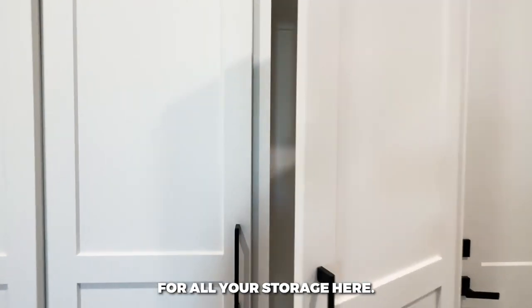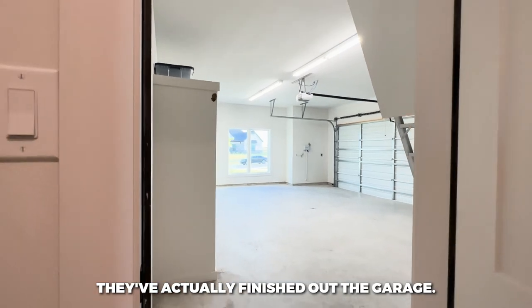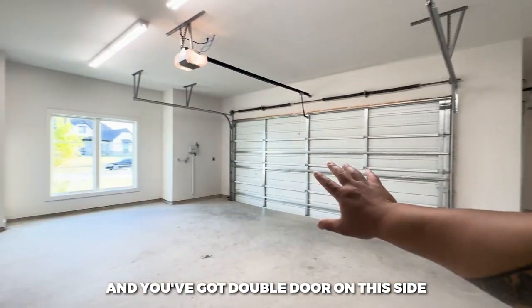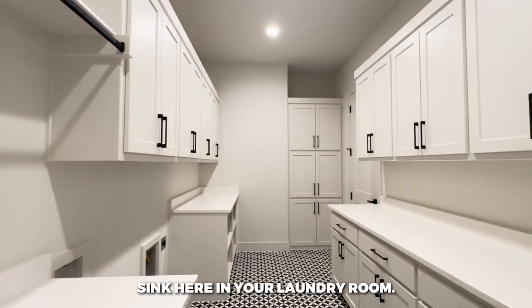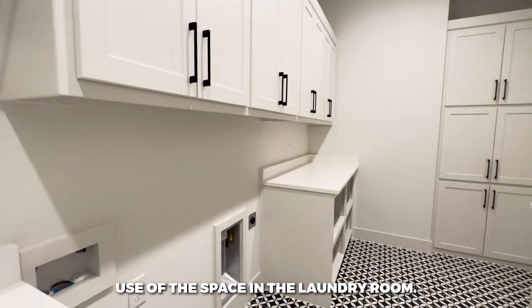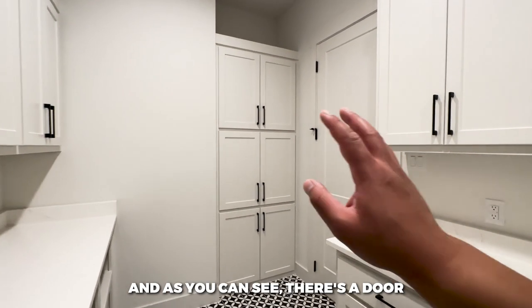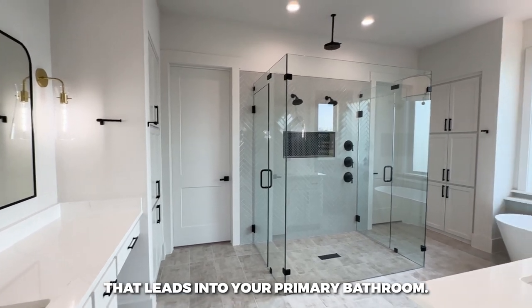There's a really nice mud room slash laundry room with plenty of storage space. The finished garage connects to the single car garage on one side, with a double door back into the home. There's a sink in the laundry room — look how much storage you have. What a functional use of space, with washer and dryer connections throughout.